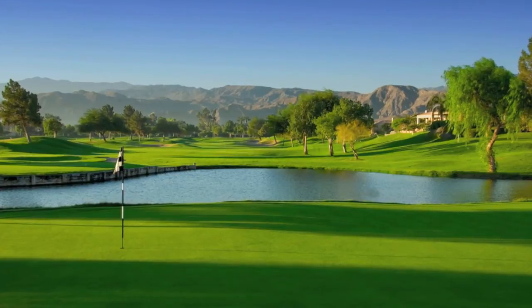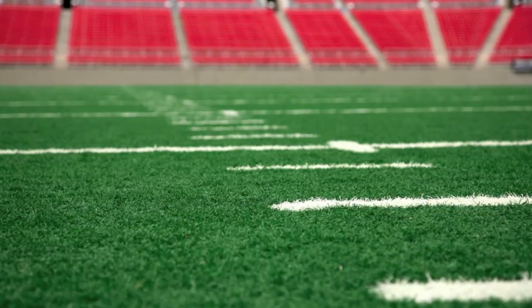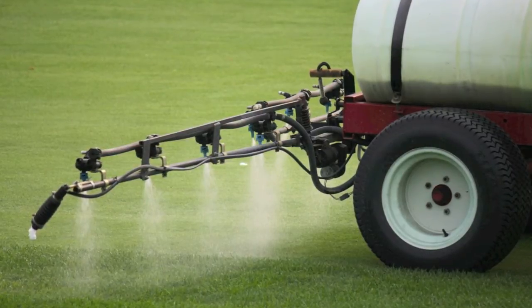Greg Brothers believes that effective turf grass management is all about taking the right steps to promote plant health and longevity and to effectively manage pests. One important step involves having a comprehensive foliar program in place.